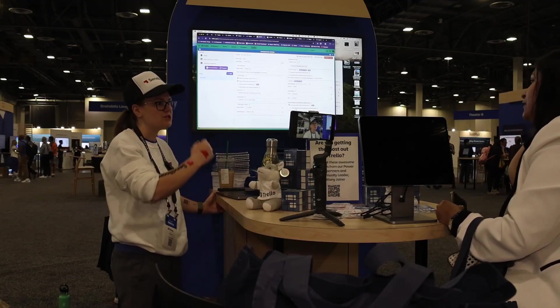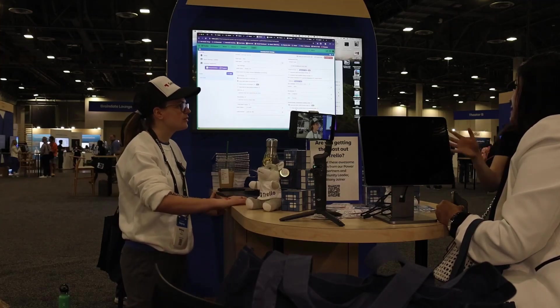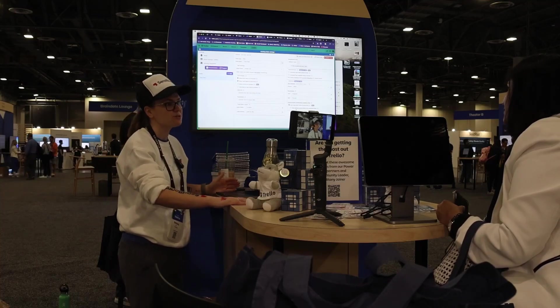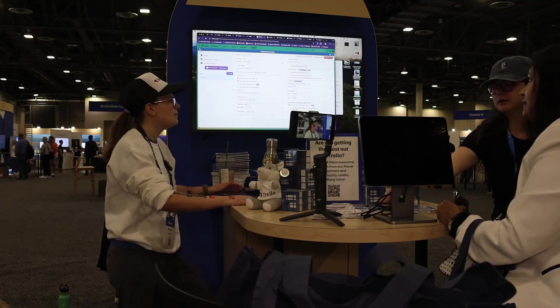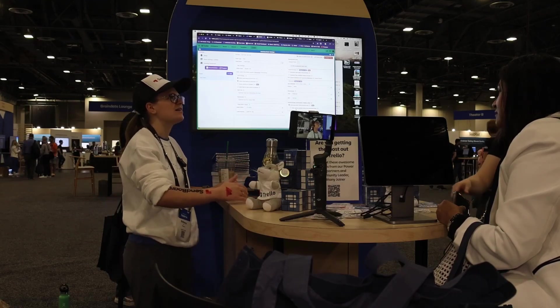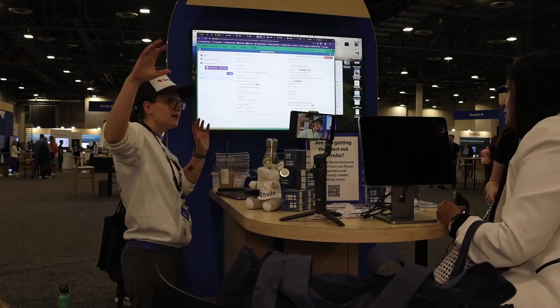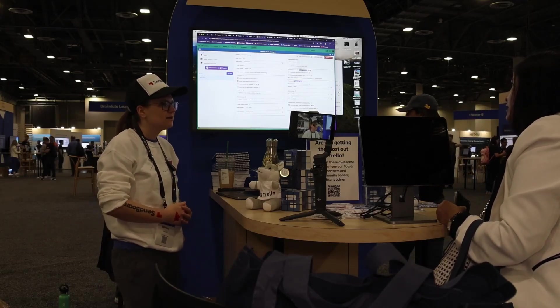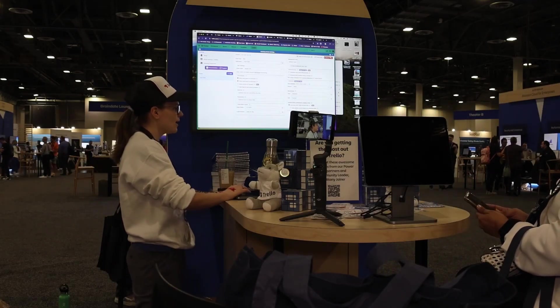Are we working on any Gantt views natively? No, but there are definitely some power-ups that do that. BlueCat Reports — I think they have Corella, which is under the same umbrella — and I'm pretty sure they have some Gantt charts.